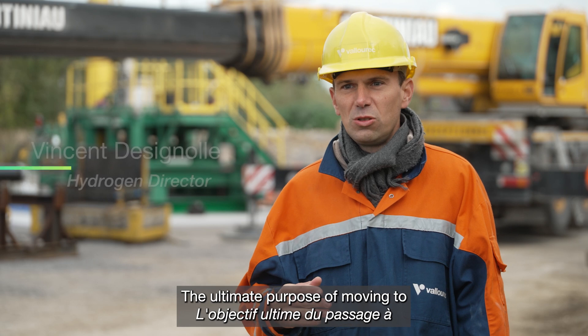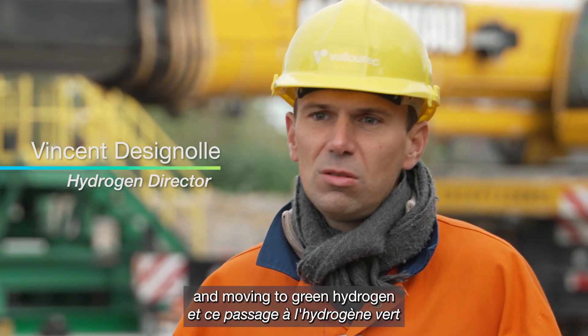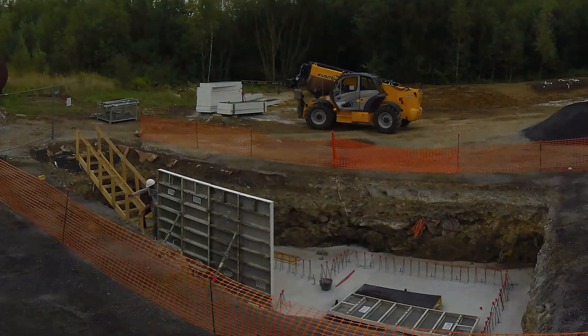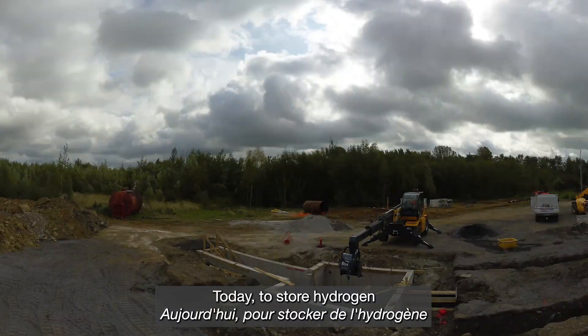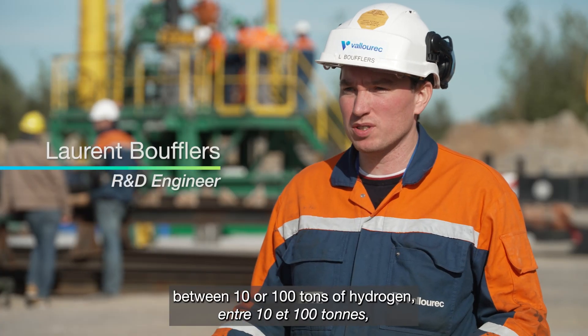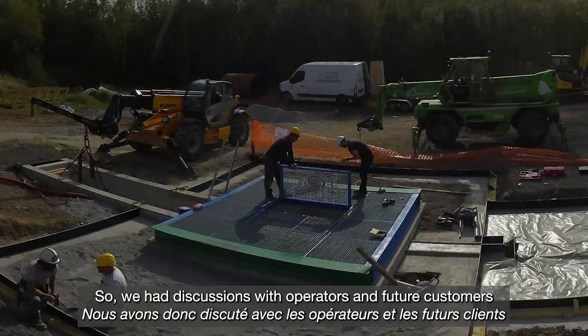The ultimate purpose of moving to green hydrogen is decarbonization. Moving to green hydrogen produced by electrolysis drives new storage needs. Today, to store between 10 or 100 tons of hydrogen, there's no solution.